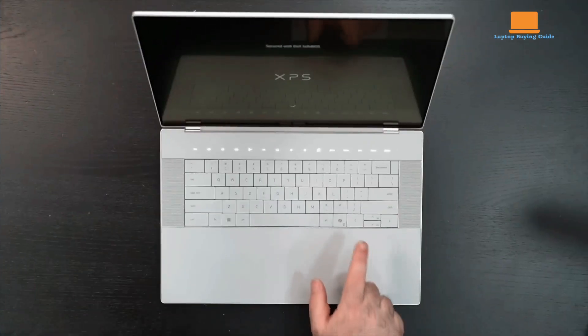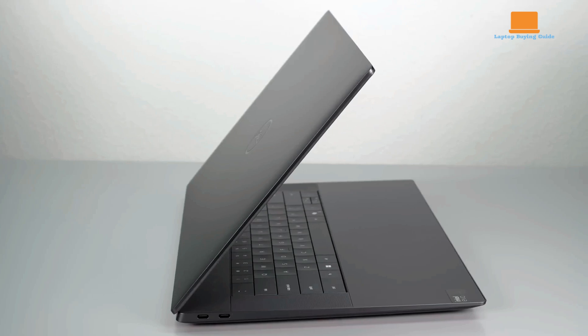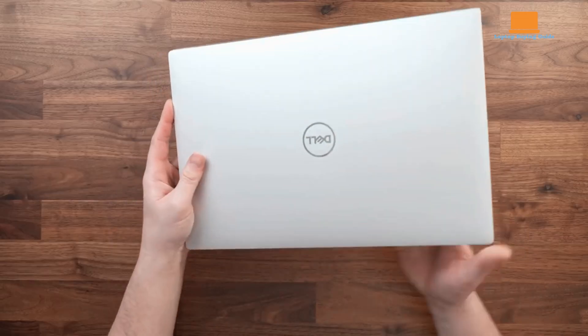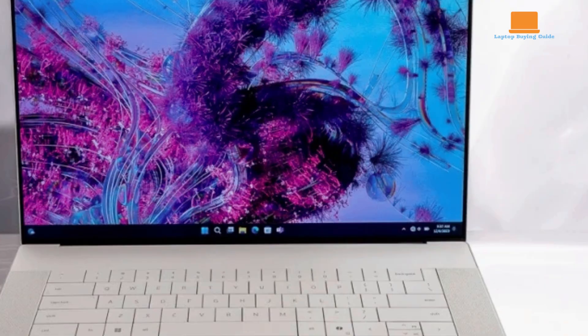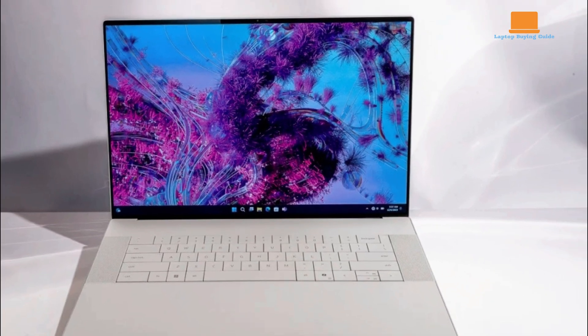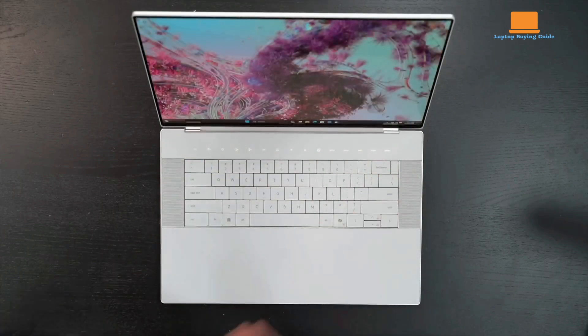The Dell XPS 16 2024 is a high-end, big-screen productivity laptop that offers a premium alternative to standard business machines. Priced at $3,399, it targets users who value design and performance, but may struggle with its high cost and some design quirks. It runs on Intel's new Core Ultra processors and offers discrete GPU options, balancing power and design in a heavier package that competes with both Ultrabooks and workstations.